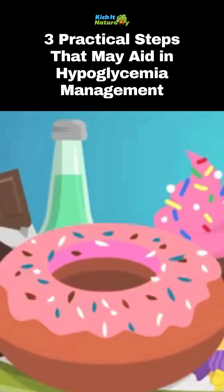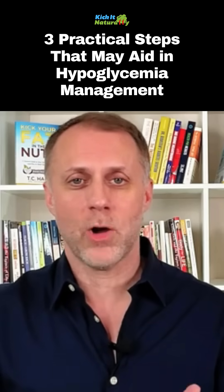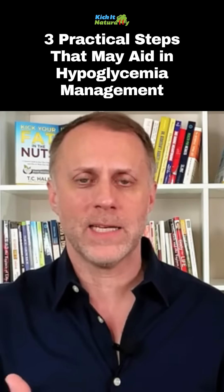Second is lowering our sugar and carb intake. A lot of times consuming too many carbs or sugars can push our urine pH higher and make our insulin more effective.